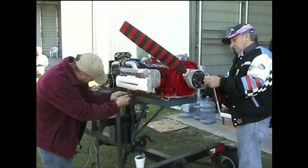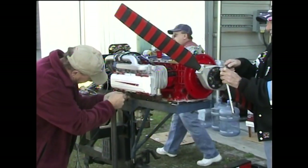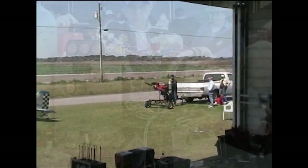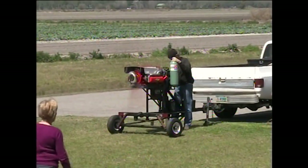An engine build project is not complete without actually running your engine on William's test stand, providing confidence that all parts were assembled correctly.